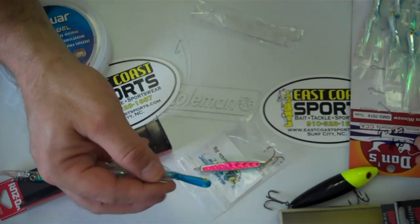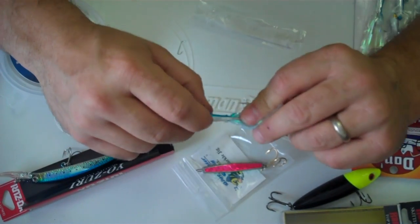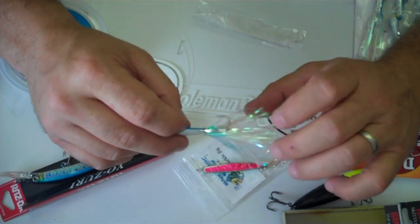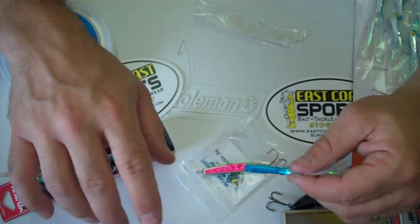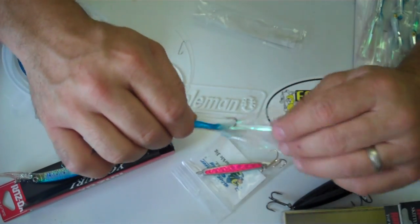Another good lure is the Don's Jig. It doesn't cast quite as far as the Diamond Jig does, but it usually will catch fish a little bit better. I like being able to reach the fish from far away just so I don't spook the school out. I have had times when the Don's Jig worked better than the Diamond Jig.